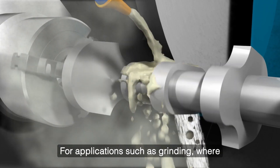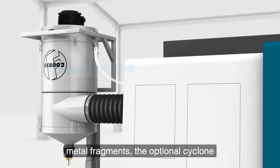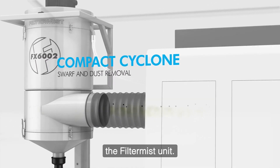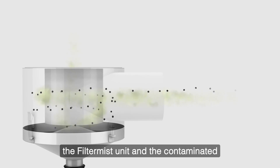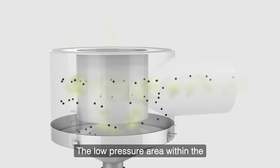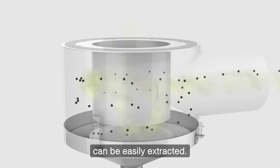For applications such as grinding, where the air is also contaminated with dust or metal fragments, the optional cyclone unit is designed to collect dust and swarf before it enters the Filter Mist unit. The system is attached to the inlet of the Filter Mist unit and the contaminated air passes through it. The low pressure area within the separator encourages the heavier solid particles to fall to its base, where they can be easily extracted.